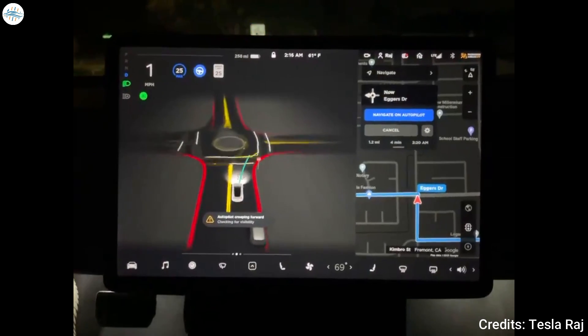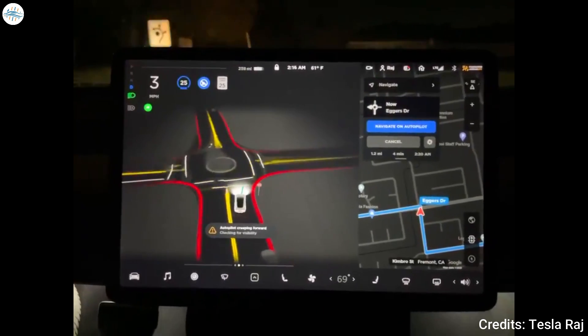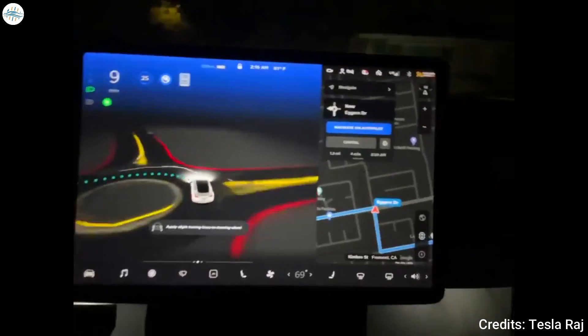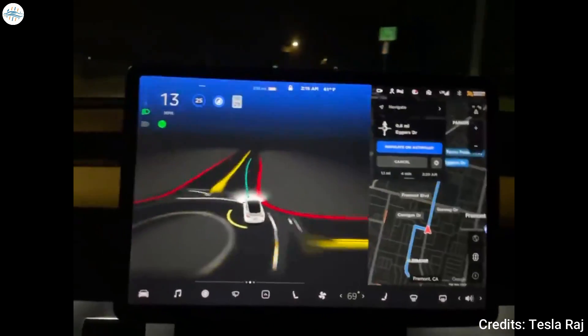Few videos of the advanced driver assist system in action have been shared online so far, though comments from some FSD beta testers have indicated that version 10 does indeed present some notable improvements compared to the outgoing version 9.2. Let's get into all the details.